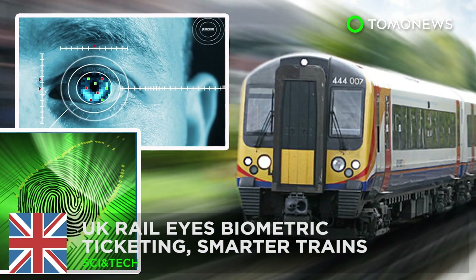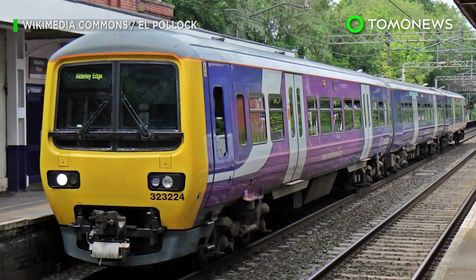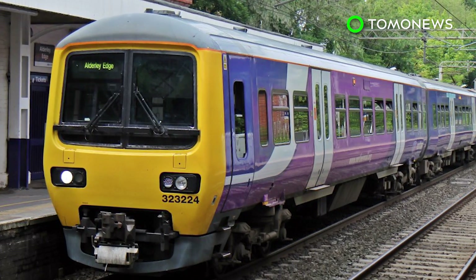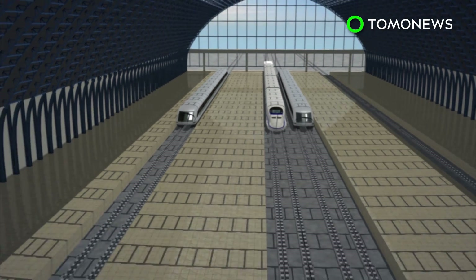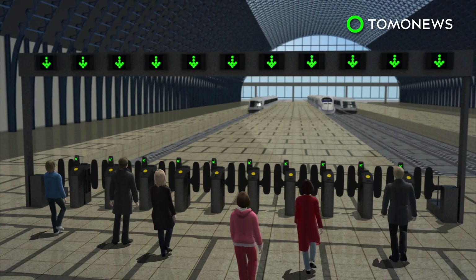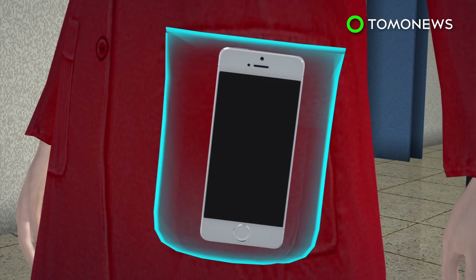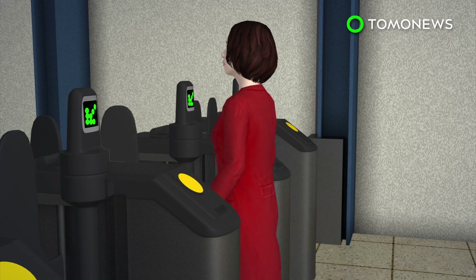British trains are getting a tech upgrade. One of Britain's biggest rail watchdogs has laid out plans for the future of train travel, opting for more tech to make commuting easy and fuss-free. Ticketing options for the UK rail system are currently limited to paper tickets and credit cards, but that could change in the near future. Passengers may soon be able to open ticket gates using an app and Bluetooth signals on their smartphones.